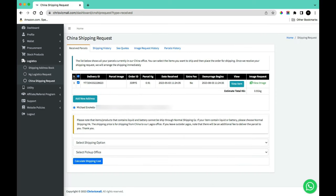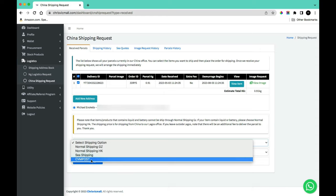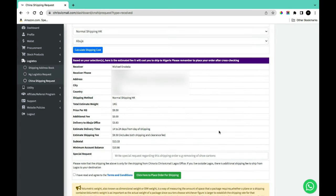If your product contains liquid or a battery, it cannot be shipped via Normal Shipping GZ. You must use Normal Shipping HK, Sea Shipping, or CrisVicmo Post. Your budget and how quickly you need the product will influence your shipping choice. Once you've selected your shipping option, read and agree to the terms and conditions, then click 'Place Order for Shipping.'